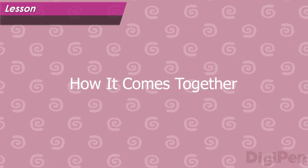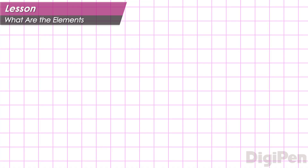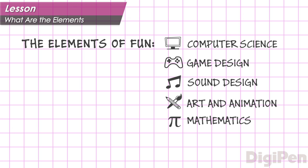Before we talk about numbers, let's take a look at an example of how a video game comes together. A compelling video game experience is a composition of the elements of fun: computer science, game design, sound design, art and animation, and mathematics. Each of these elements is a necessary component of the creation of a game.